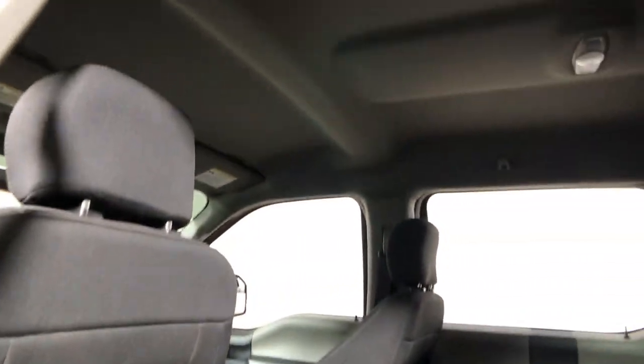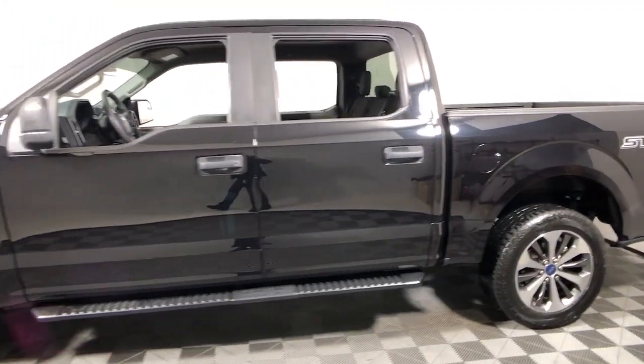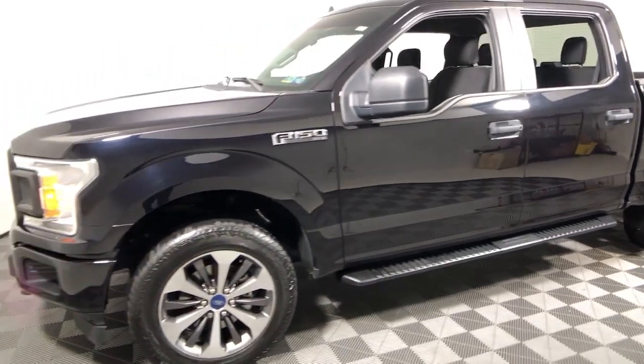Take a closer look at this full-size F-150. It's the light-duty pickup that leverages military-grade aluminum alloy and high-strength steel to produce class-leading towing and payload capabilities. What's more, available options...